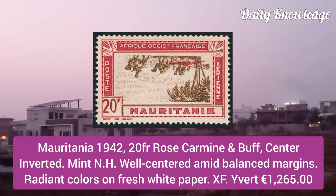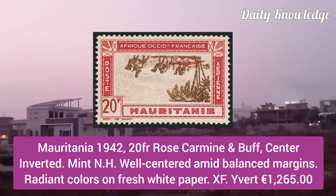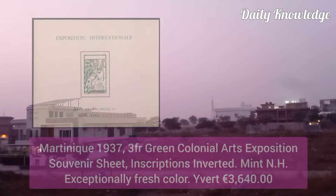Mauritania 1942, 20F, rose and carmine and buff, center inverted, mint never hinged, well centered, with balanced margins, radiant color on fresh paper.